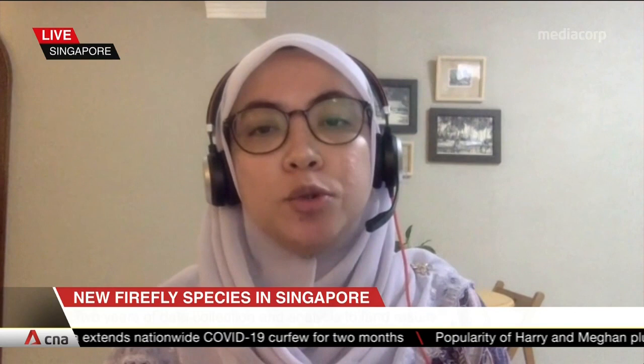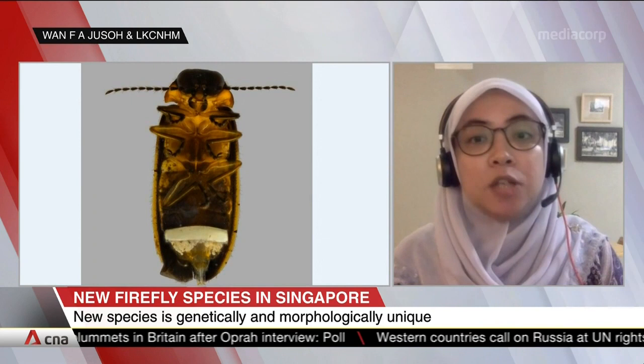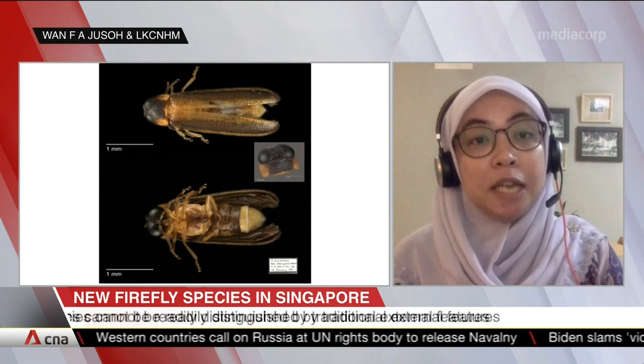Determining whether something is a new species requires researchers to use different tools to find out whether a specimen is unique. We need to make sure that specimens are genetically and morphologically different. In our study, we collaborated with an international team, and that takes time.